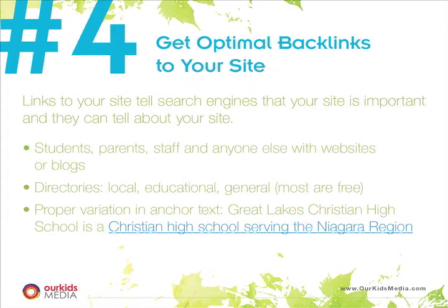If you have parents, students, staff, anyone who has a website, get them to link to your site. There are also directory sites — this is deeper SEO. If you were to hire an SEO company, they would get your site listed in directory sites so that your site would have more perceived value with Google. And if you use different anchor text to link to your school — if you can get people to use different anchor text — it tells Google different things about your school. For example, 'Great Lakes Christian High School' would be the actual text used to link to your site, telling the search engine what your site or school is about.